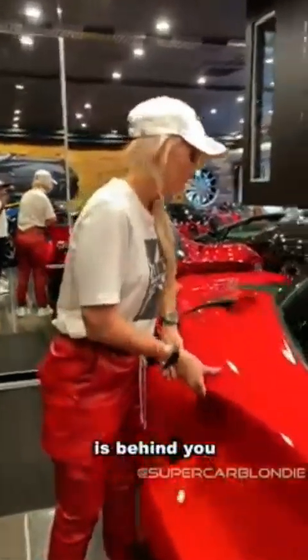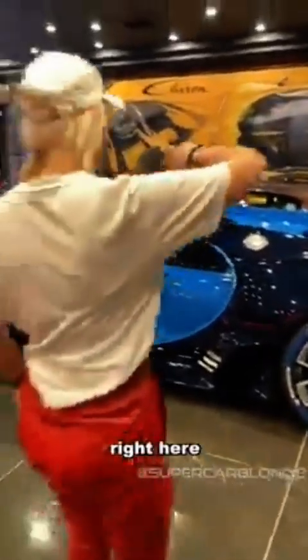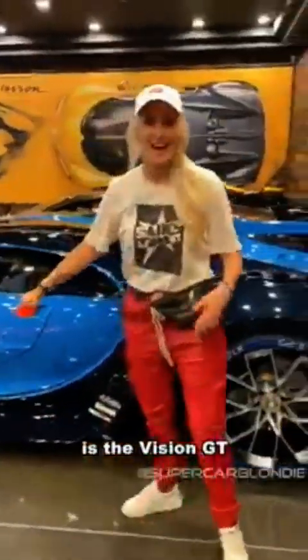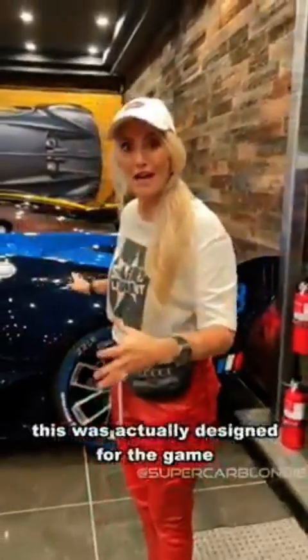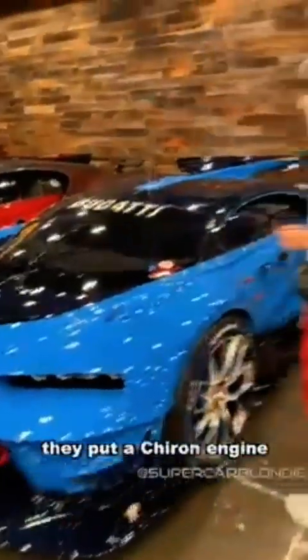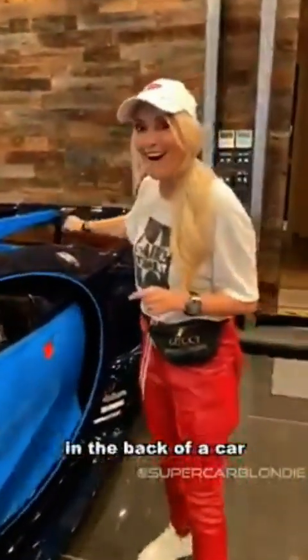Now the pièce de résistance is behind you. This right here is the Vision GT, and this is the only one in the world. This was actually designed for the game Gran Turismo — here it is in all its glory. They put a Chiron engine in the back of a car that was just made for a video game, which is insane. This has a 1500 horsepower engine, W16, and we're going to start her up right now.